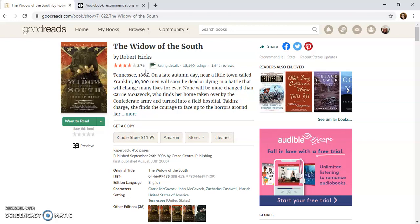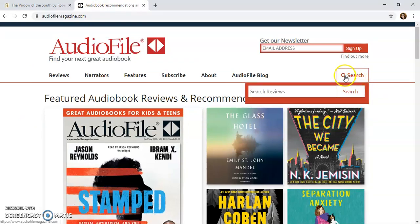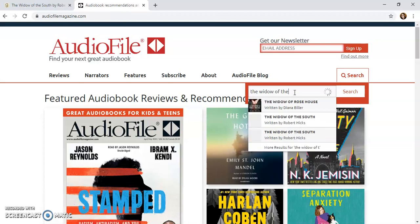That would be something a librarian would have to consider — looking back at their collection development policy to see if a rating like this would be acceptable. This is also a pretty popular book, so the rating may just be ignored. What we want to do is look for a professional review of whether there's an audiobook on this book, so let's go to Audiophile Magazine.